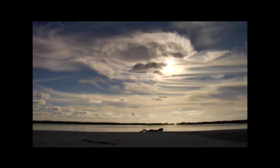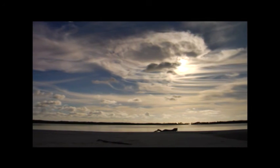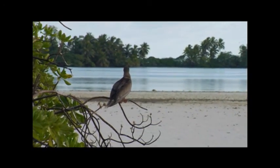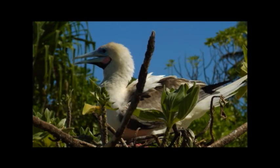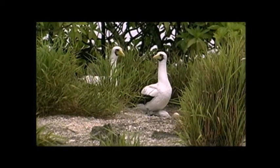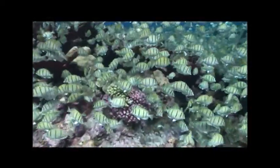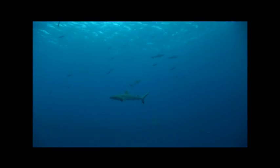Remote Palmyra Atoll in the central Pacific is a laboratory for a natural environment isolated from most human impacts. These shores offer a million seabirds one of the few nesting areas within a half million square miles, and serve as a sanctuary to many threatened and endangered species. The waters here harbor five times as many coral species as the Florida Keys and among the highest fish biomass in the Pacific. It's also home to one of the world's last coral reef ecosystems dominated by top predators.